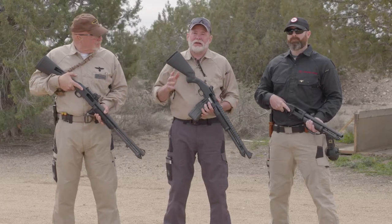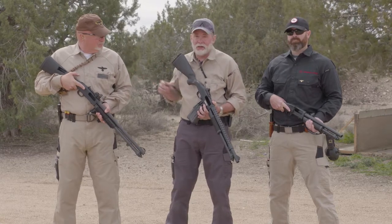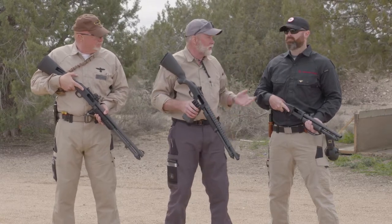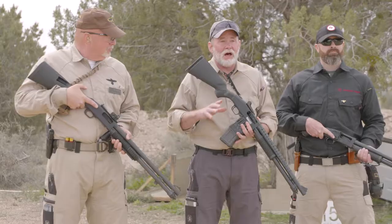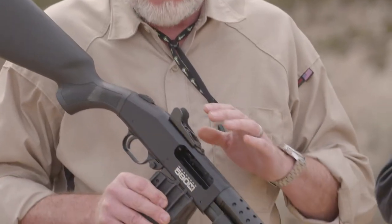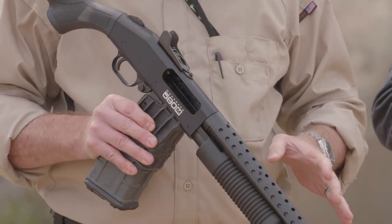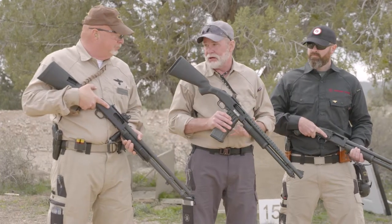Hi, I'm Richard Mann. I'm at Gunsite Academy with Gunsite Academy instructor Dave Hartman, who's also the training director, and Gary Killingsworth from Crimson Trace. When it comes to the defensive shotgun, there's a lot of different sighting options. This Mossberg 590M I'm holding here is outfitted with combat style ghost ring sights — really rugged sight options, a lot of people really like them, been the standard on shotguns for years.